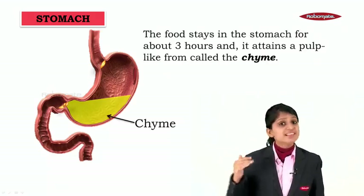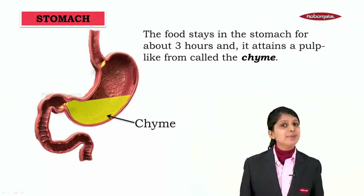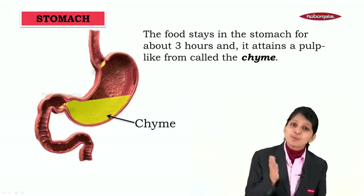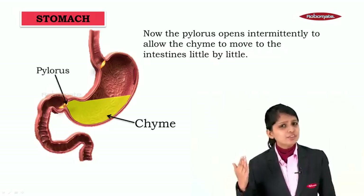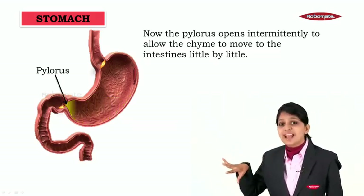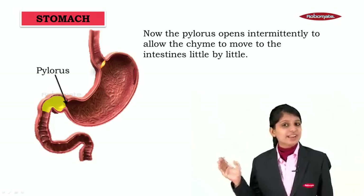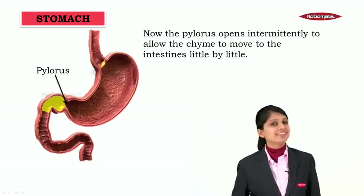The food stays inside the stomach for about three hours and attains a pulp-like form called chyme. We see the food getting churned and transformed into this pulp-like form. The pylorus then intermittently allows the chyme to move to the intestines little by little.